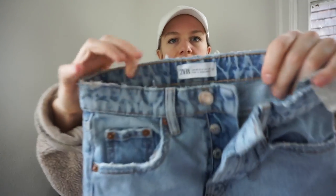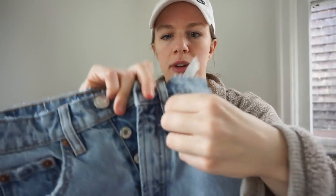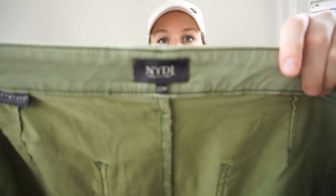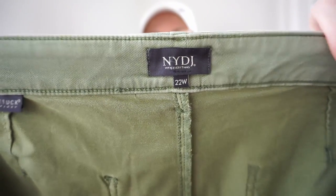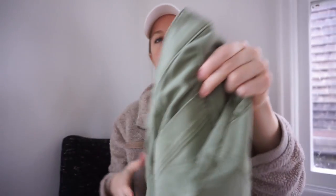Here is a pair of Zara jeans — I think I'm going to take these to Crossroads. They still have part of the tag attached so they look basically new. NYDJ 22W — this is new with tags too, so it's a really good find. These are cropped green pants with patch pockets on the back — a good find. I like selling plus size.